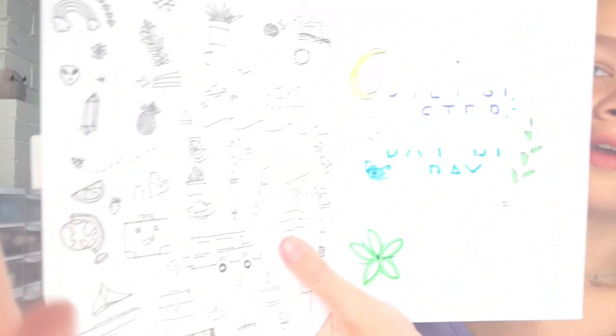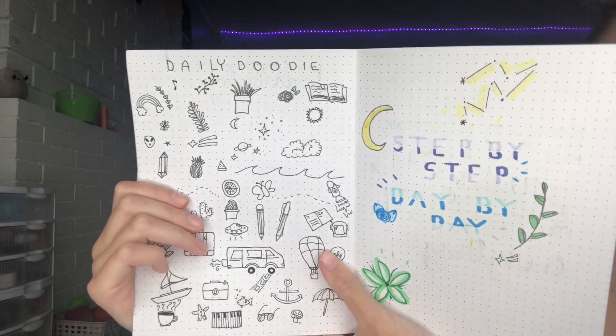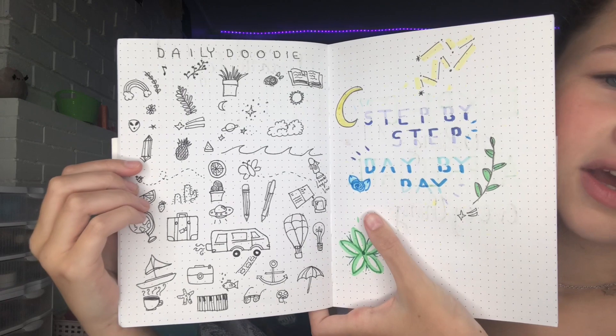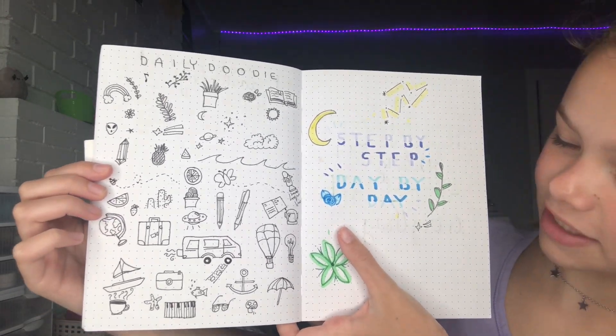Next I have my daily doodle page, which is honestly one of my favorite pages. These are just some doodles that I've done and I think it's really cute and aesthetic. Then I have a quote that says 'step by step and day by day,' decorated with a lot of random stuff. I really like doing random calligraphy and testing different things.